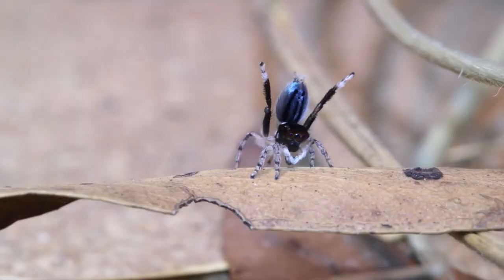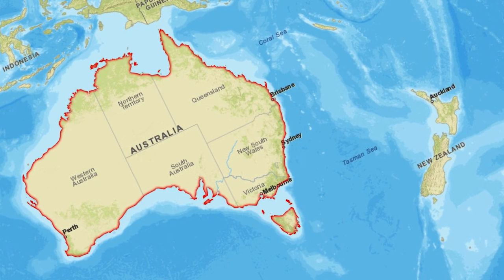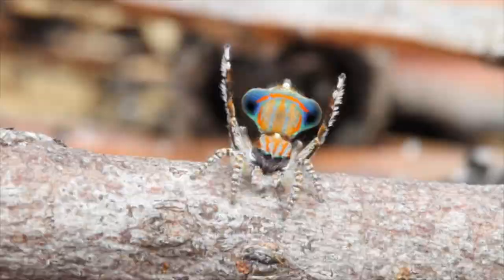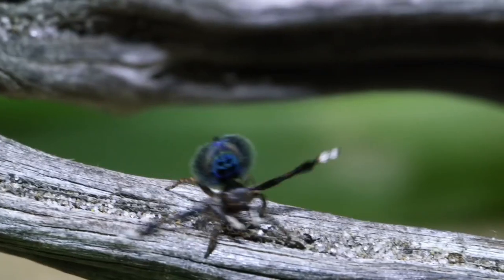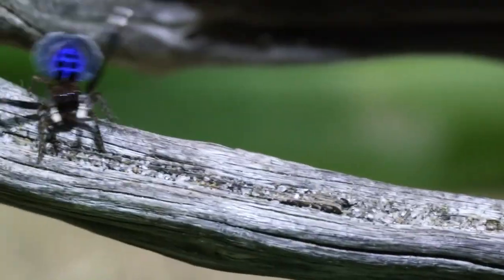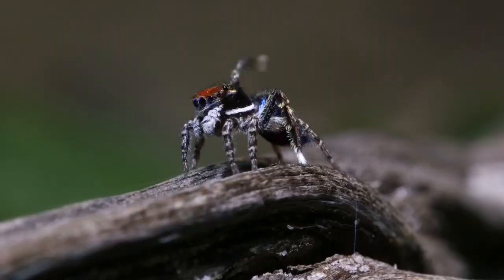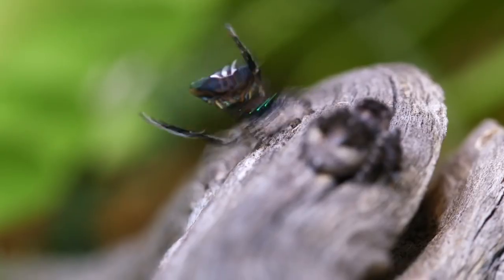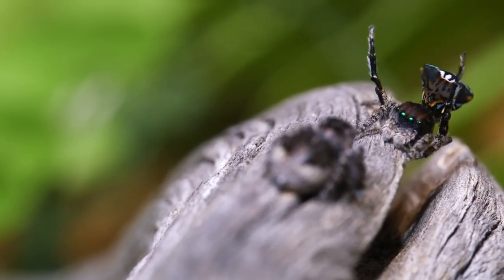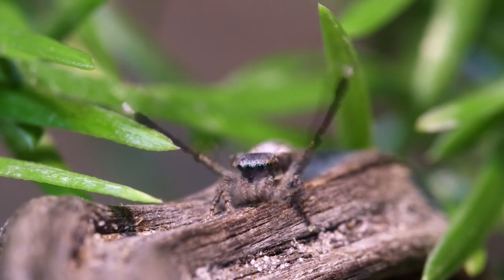Number 5: Peacock Spider. This small spider is native to Eastern and Southern Australia and is known for its colorful and patterned abdomen. The male peacock spider performs a courtship dance to attract a mate, flaunting its bright colors and unique patterns. These spiders are known for their elaborate courtship displays, which involve waving their colorful abdomen and legs in a rhythmic pattern to attract a female. They are relatively small, with a body length of only a few millimeters, and are found in a variety of habitats including forests, grasslands and urban areas.